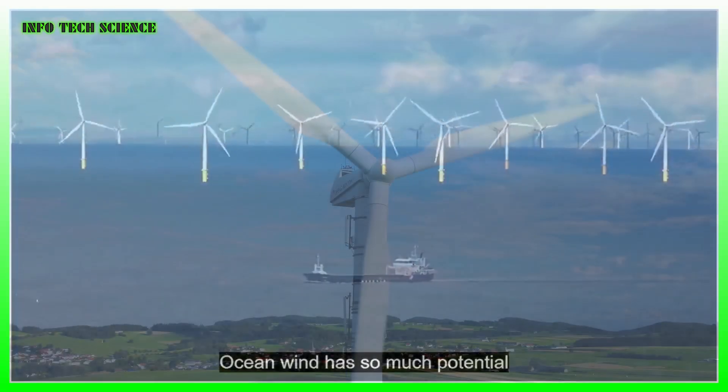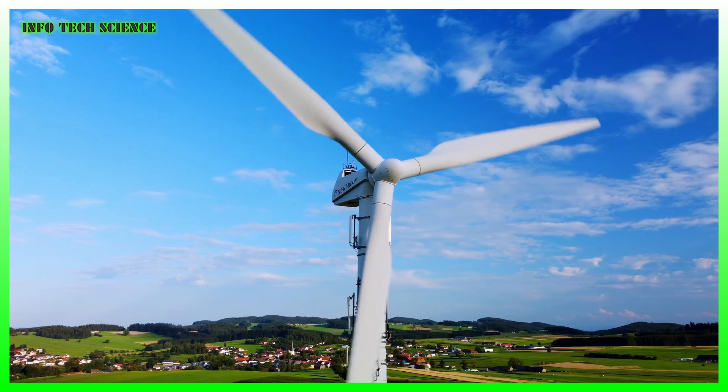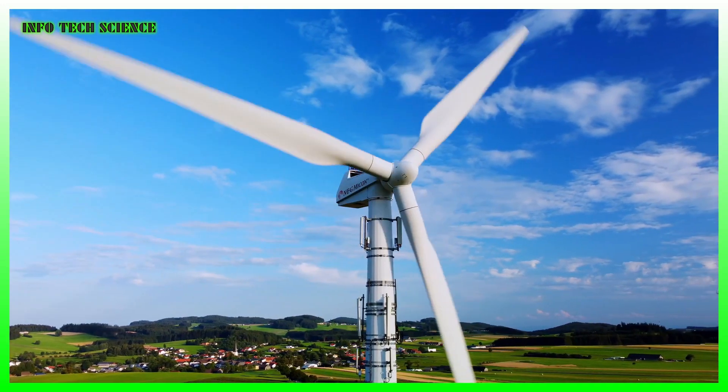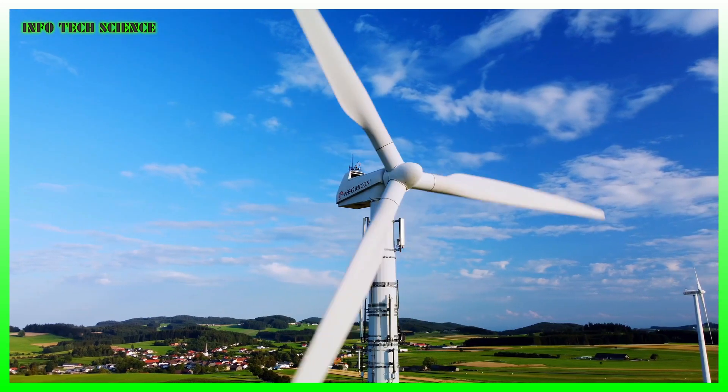While the older models were about 30 meters tall, modern versions started at about 50 meters. Nowadays, 250-plus meter turbines are becoming standard, powering tens of thousands of homes.